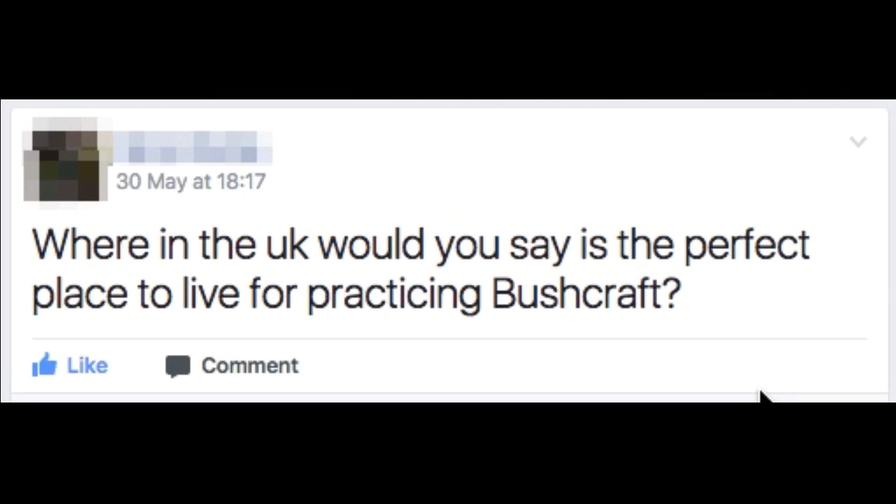Like perhaps some of you, I'm a member of some Facebook groups that are talking about wilderness living, wild camping, bushcrafting, camping, that type of thing. And this question came up in one of those groups a few weeks ago — it's appearing on the screen now: 'Where in the UK would you say is the perfect place to live for practicing bushcraft?' And that got lots of what I would call typical obvious answers. Scotland was mentioned, Wales, Dartmoor, Alaska and Canada were mentioned as well. I'm not entirely sure about the accuracy of the geography there, but obvious places were mentioned.